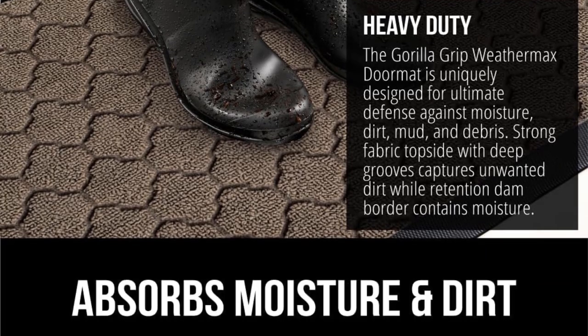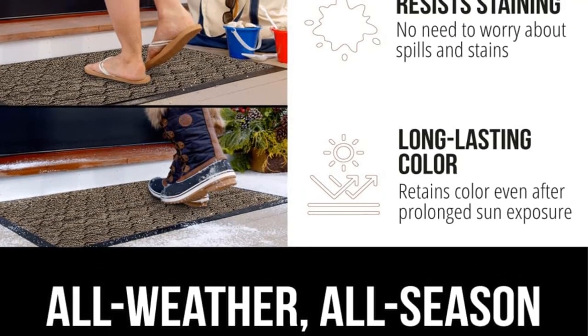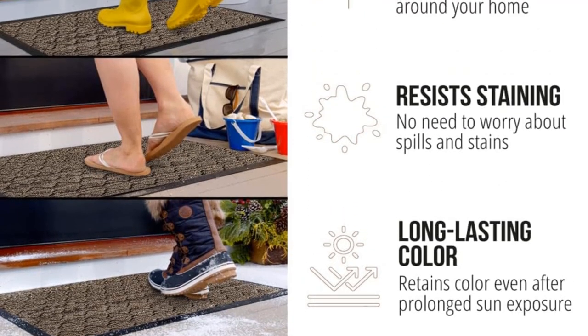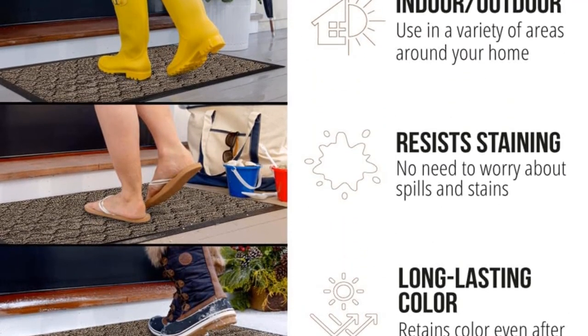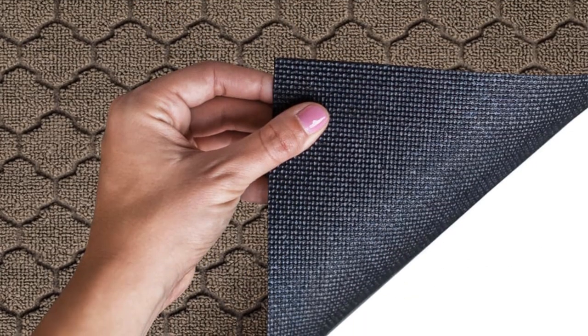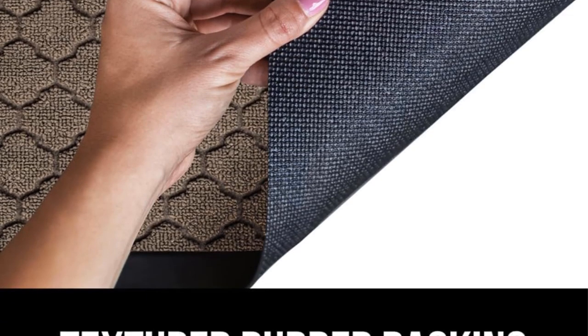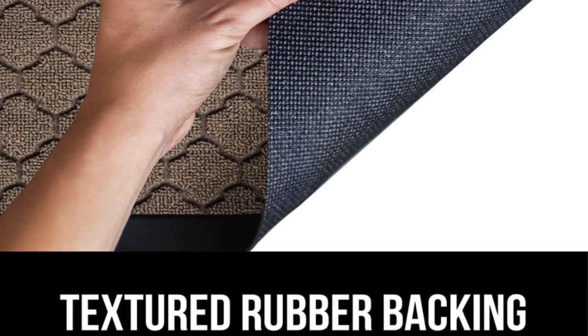This versatile doormat is suitable for both indoor and outdoor use. Whether adorning your garage, front foyer, barn, pool house, patio, kids' room, pet area, or any other space, it aids in maintaining cleanliness and orderliness. Prior to use, it's advisable to consult the floor manufacturer's guidelines to ensure compatibility and prevent damage to surfaces.